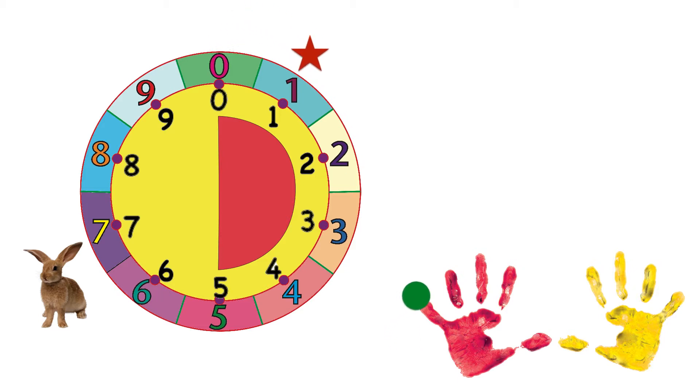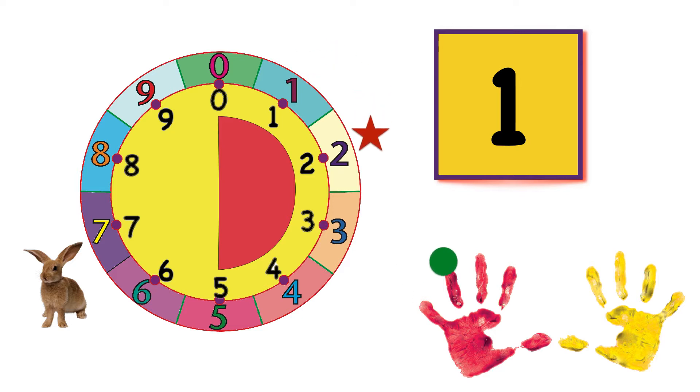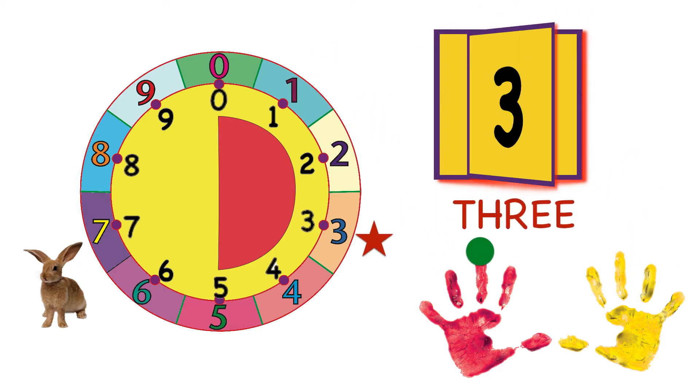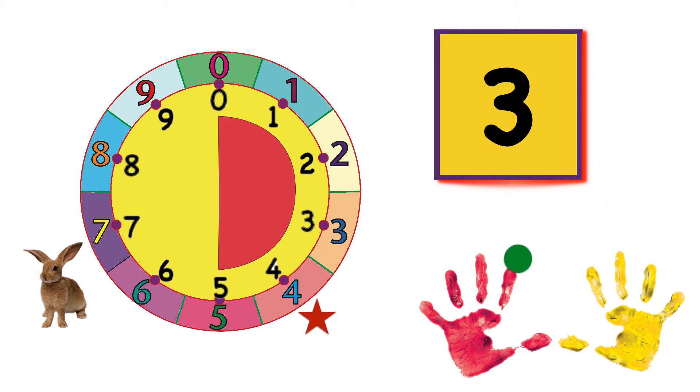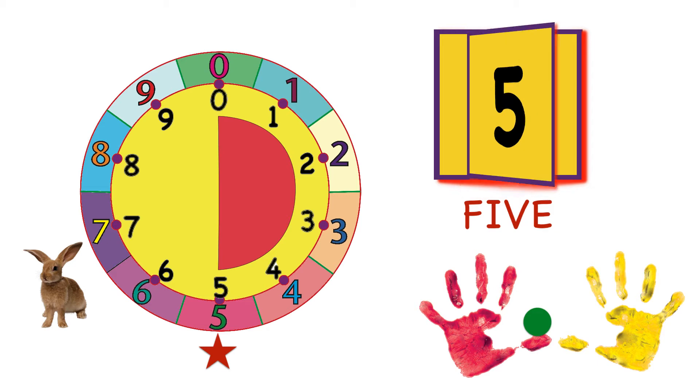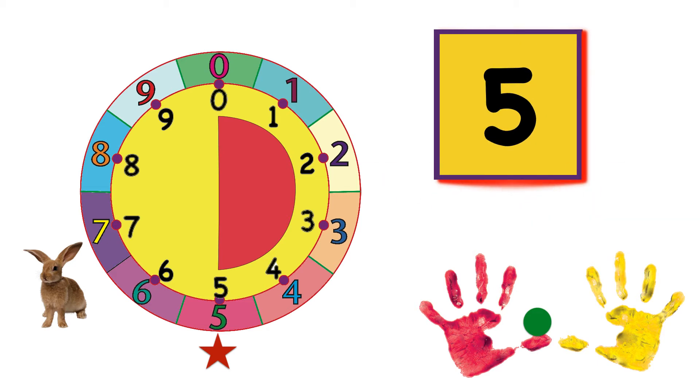One. Two. Three. Four. And five. High five! We're halfway around — the red part of the circle and all the fingers on the red hand.